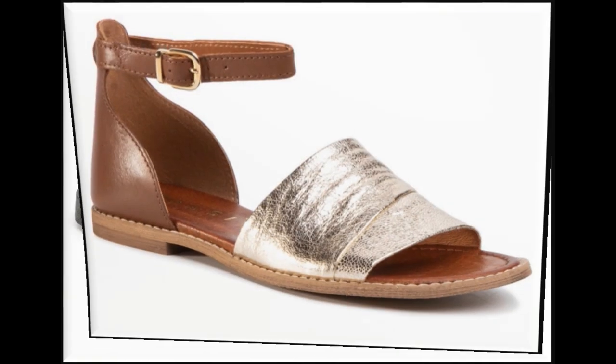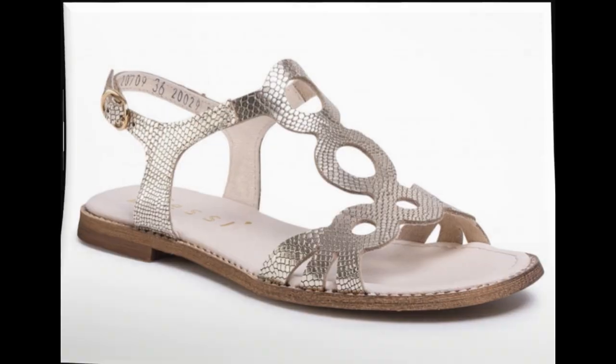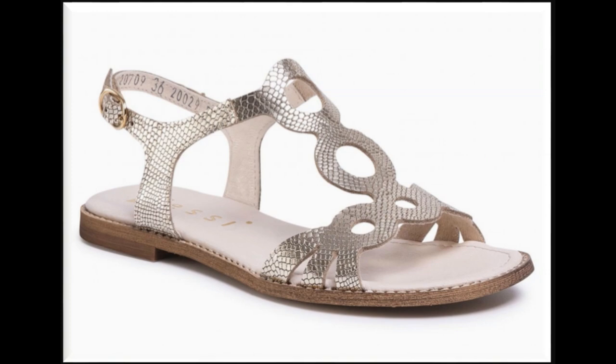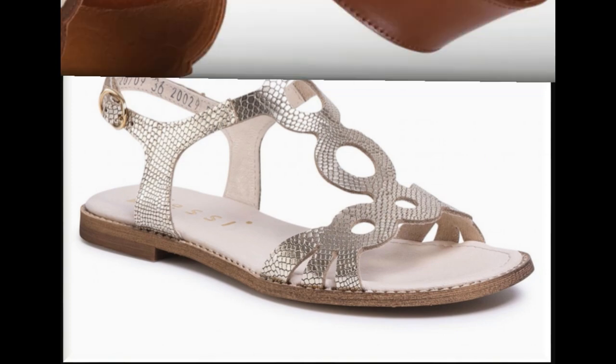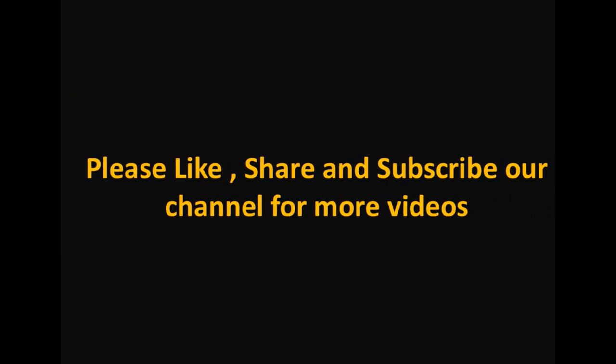Friends, if you are new here in my channel please subscribe and press the bell icon for getting notifications of new videos. If you like these designs please thumbs up and suggest me in the comment box what designs you want to see more of in my channel. Thank you so much for watching this video. Take care, Allah hafiz.